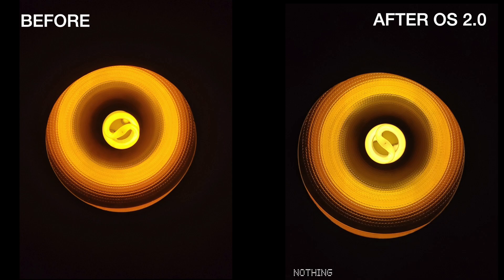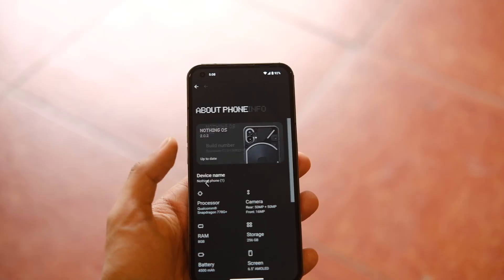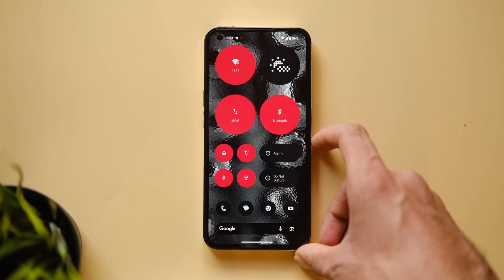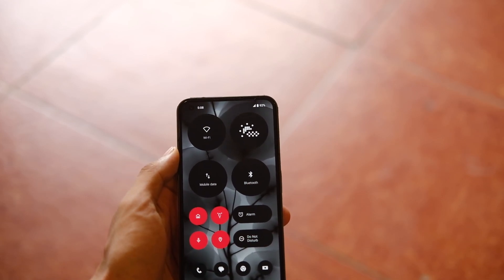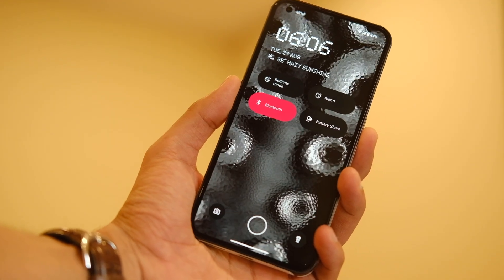Looking at quick camera samples before and after the update, not much has changed in quality — I'll take more samples before sharing a final judgment. As for issues, nothing major was found thankfully. They finally added some of the most requested features but missed out on better haptic implementation. Overall it seems pretty stable as of now. Those are all the changes with the Nothing OS 2 update on the Phone 1.